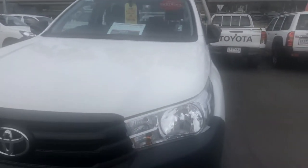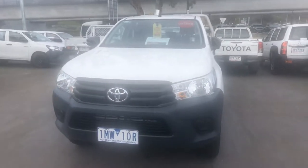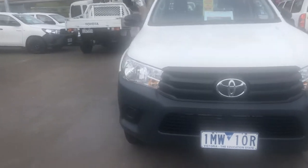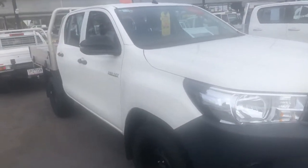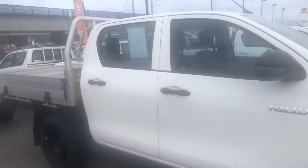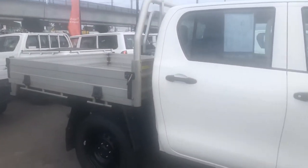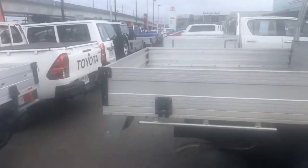Hi Derek, it's Liz from Frankston Toyota. I'm just going to show you a quick video on the car that you inquired upon on Car Sales. Here is the great Hilux Workmate. This Workmate is a 2.4 litre, it's a 2018, and it's in very good condition — only doing about 13,000 kilometers. As you can see, it's got a nice new sturdy tray. I'm just going to go around the car.